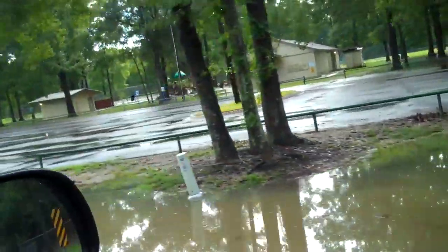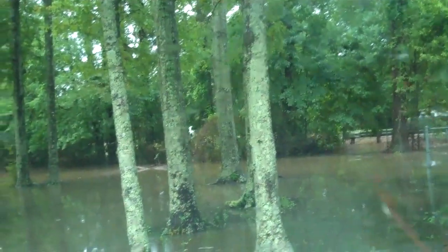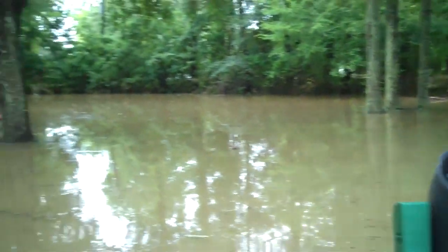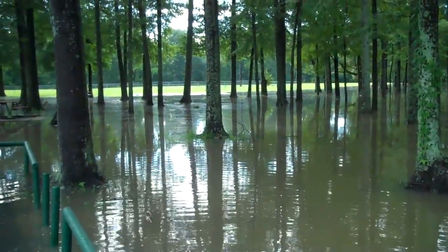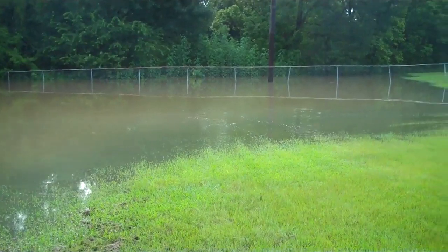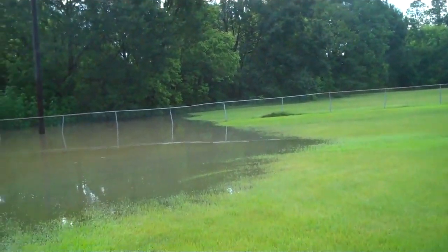Never have I seen it like this. The park is underwater. This is Jones Creek, overflowing. This is a softball field and again I have never seen the water this high. I think all the homes behind there might have a flooding problem.